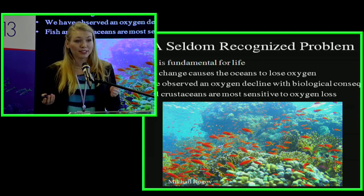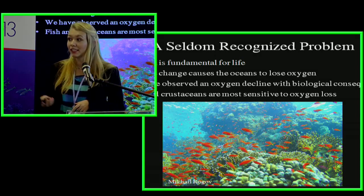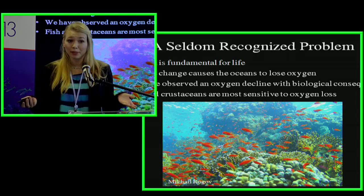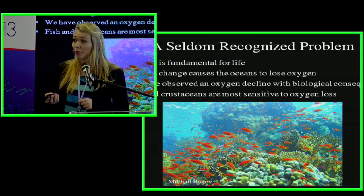The groups most sensitive to the loss of oxygen are actually fish and crustaceans — crustaceans being our crabs and lobsters. These are the groups really important for our fisheries, which is why many countries should be interested in what's going on with oxygen loss on their coastlines and in the open ocean.